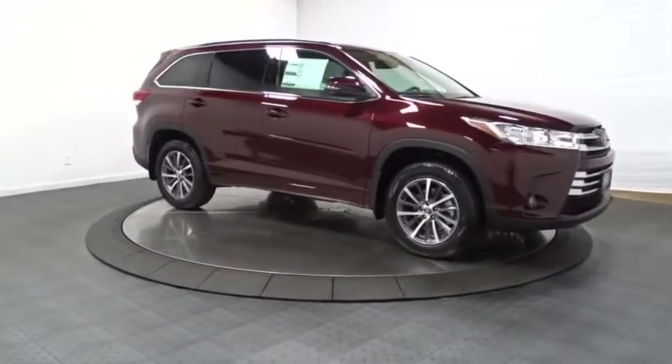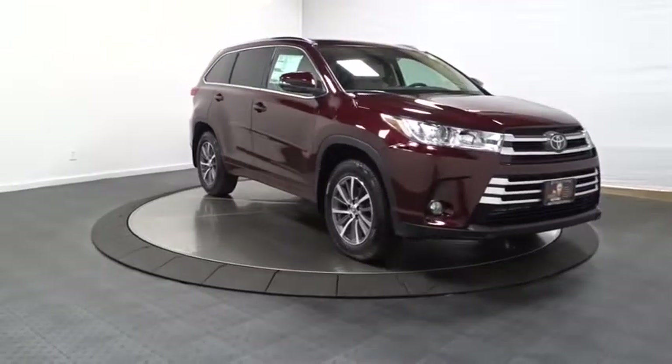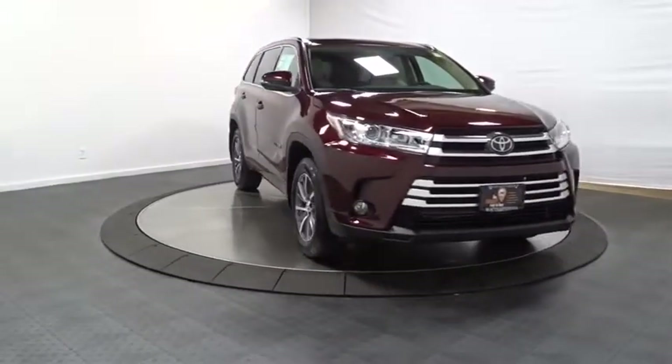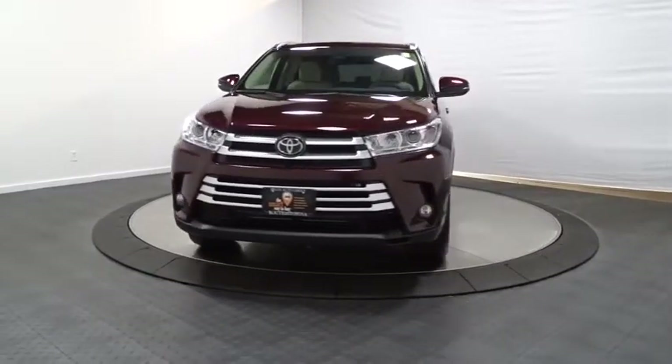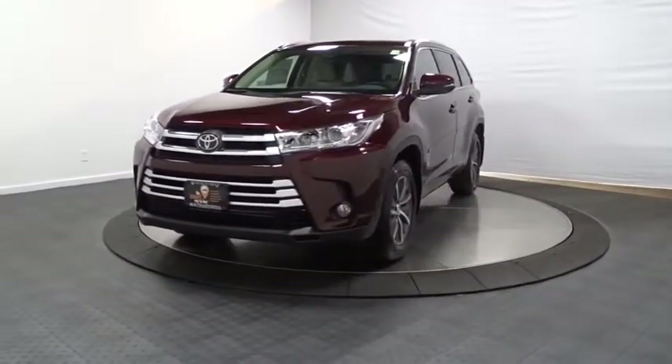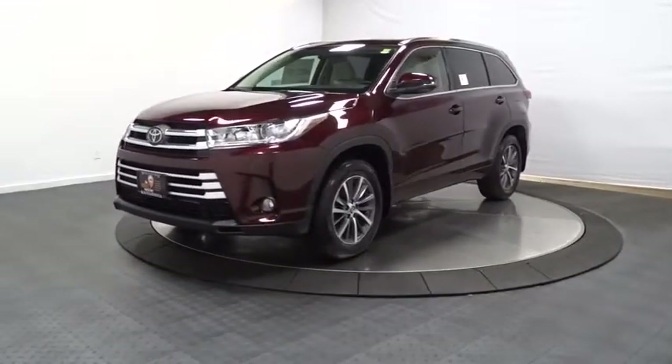Leather seats, tachometer, tinted glass, splash guards, engine immobilizer, body color door handles, power rear window sunshade, low tire pressure warning. Wouldn't you look great in this vehicle? Stop in today and see for yourself.